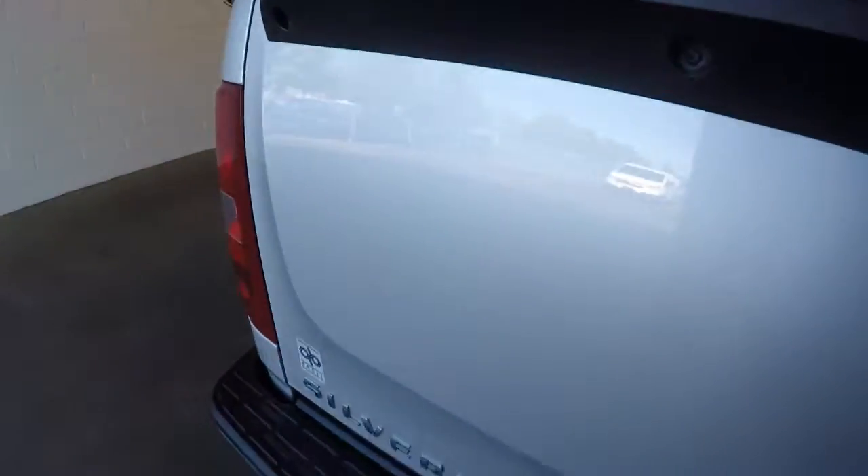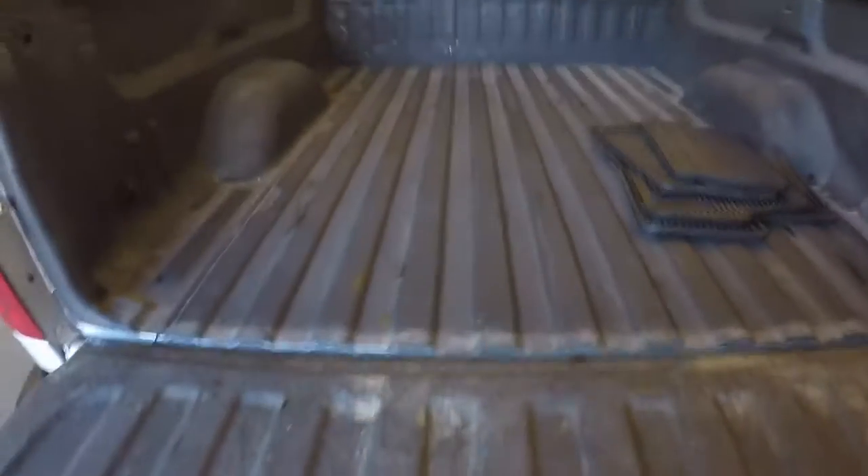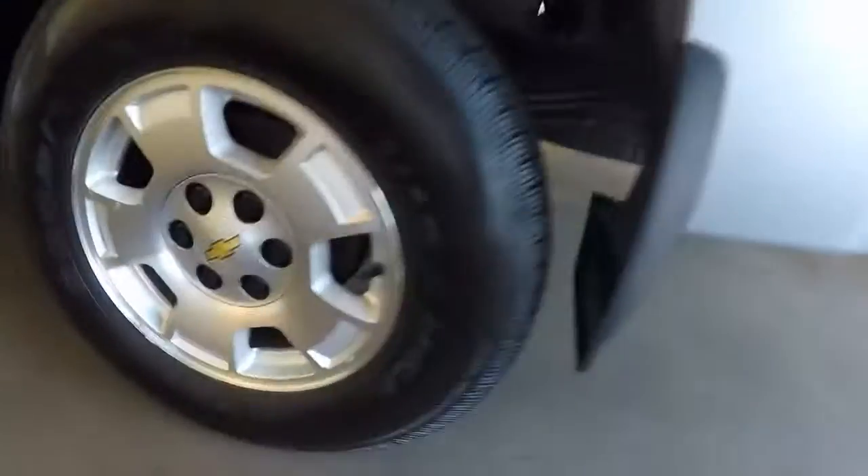It's got a tow hitch. Nice spray-on bed liner. Nice alloy wheels. These tires.